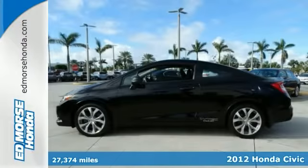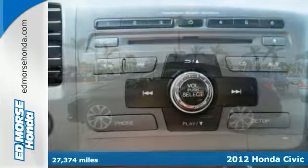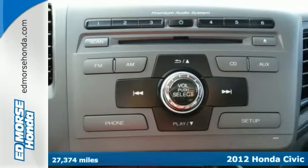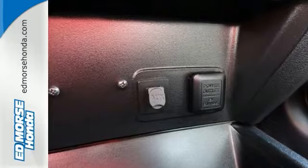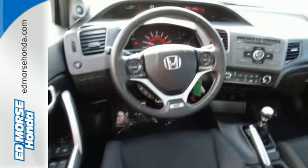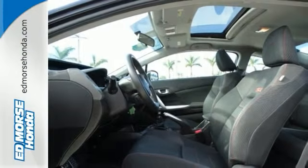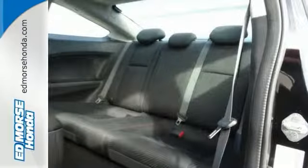Look forward to long road trips with the anti-lock brakes, traction control, and dual airbags in this certified 2012 Honda Civic SI. With only one previous owner, this coupe can pass for new. Honda certified pre-owned models include dual warranties, so you can feel secure for years to come. This coupe scored a crash test safety rating of 4 out of 5 stars.